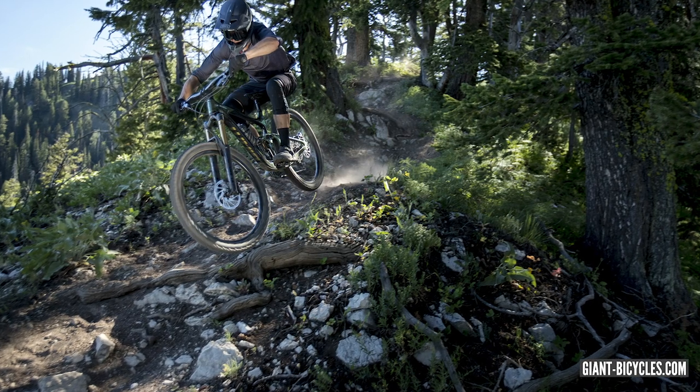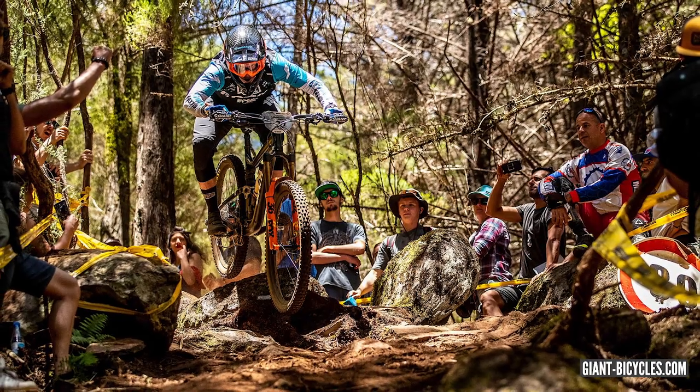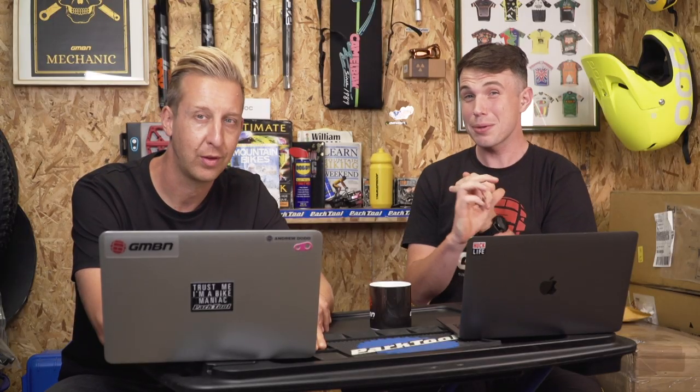Giant have got form for this every couple of years - they seem to just knock it out of the park, like maybe they give it to the intern. The Glory was released many years ago but was super progressive then - probably one of the best privateer downhill bikes of all time for the money. And the original Reign 650B in 2015 was also super progressive. They tend to sometimes just go absolutely wild and go right on the cutting edge.